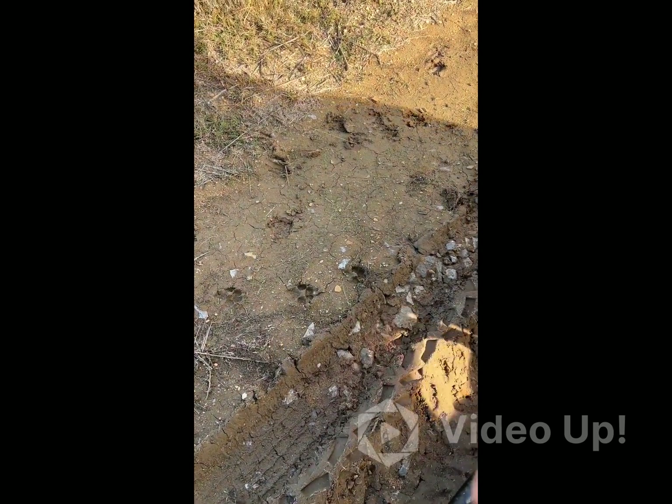Those tracks right there — no good. Got plenty of deer tracks, but you gotta watch how many coyote tracks you get. Plenty of deer tracks, just gotta watch out for some coyotes.